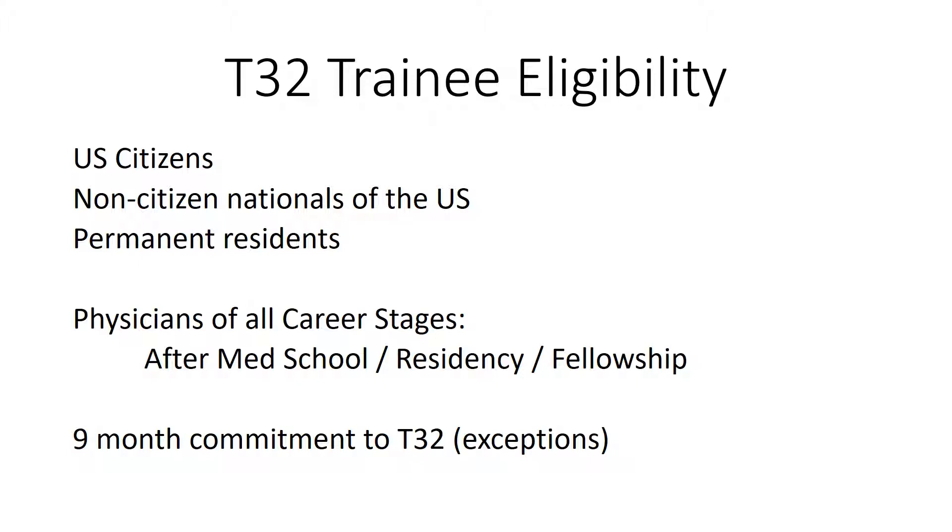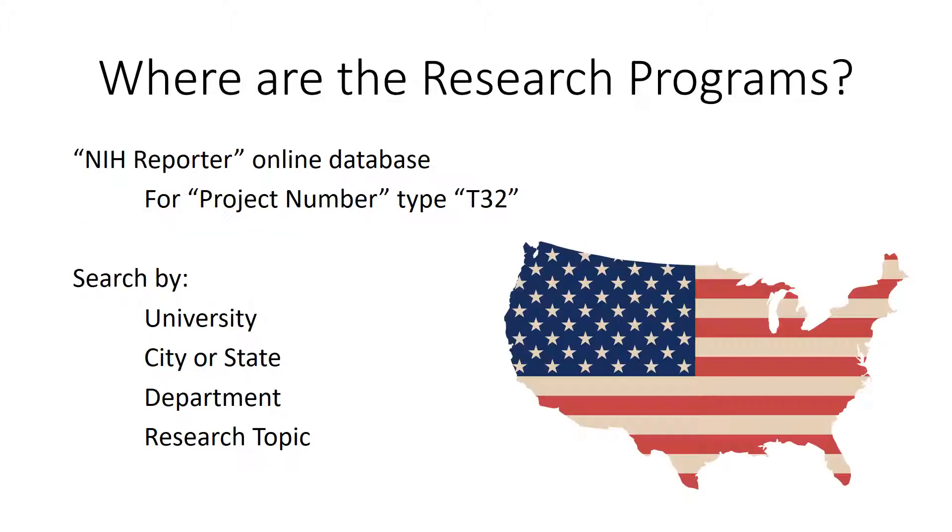The NIH states that a 9-month commitment to the T32 is the minimum unless an exception is made. Research programs are located throughout the U.S. and can be found on the NIH Reporter website. Additionally, you can limit your search to a location or research topic.